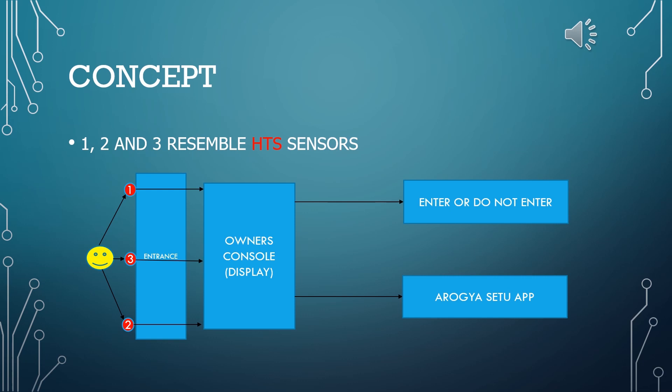In real time, we can place three sensors at the entrance of any establishment. Sensors numbered 1, 2, and 3 resemble such an array. If any of the three parameters do not match the regular pattern, an alarm will be sent to the owner's console and that individual won't be allowed to enter without further investigation.